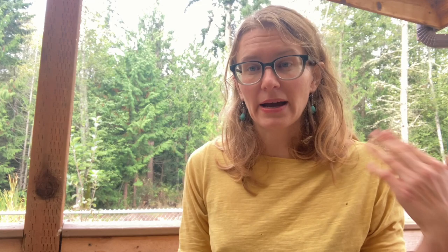Mike Plant then moved on to his next boat, Coyote, and sold Duracell to a man from Seattle named John. John went out to Rhode Island and sailed it through the Panama Canal back to Seattle. This photo shows John on a stop in San Francisco Bay on Duracell shortly after he had purchased it.